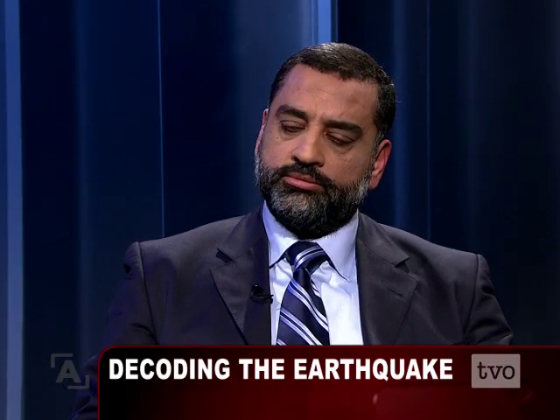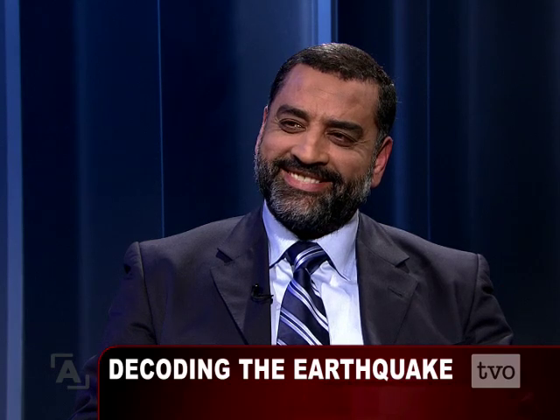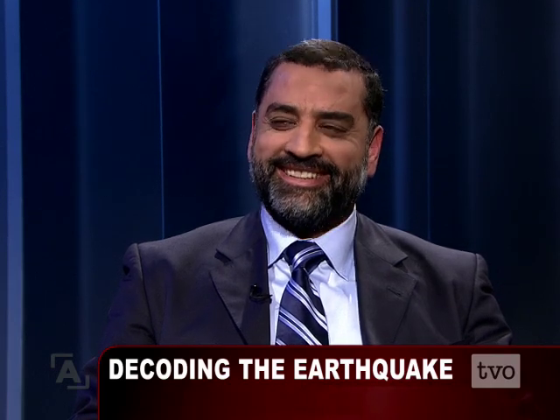Thank you for coming in and telling us about it tonight. Hisham El-Nagar, Professor of Earthquake Engineering at UWO. You have a perfect last name for your job — El-Nagar is Arabic for 'the carpenter.' Thank you.